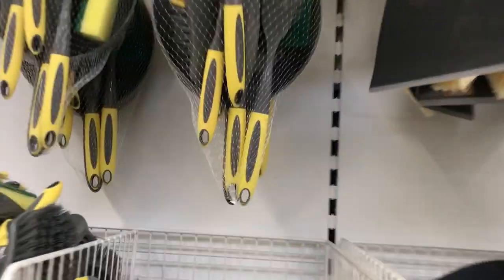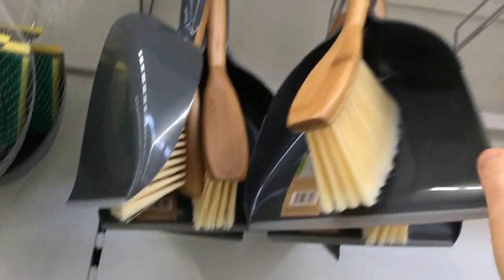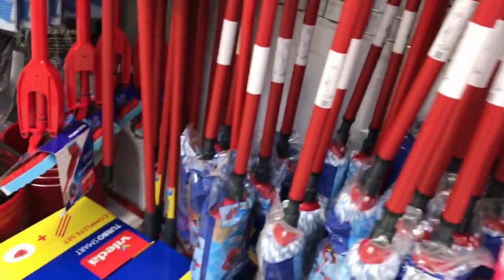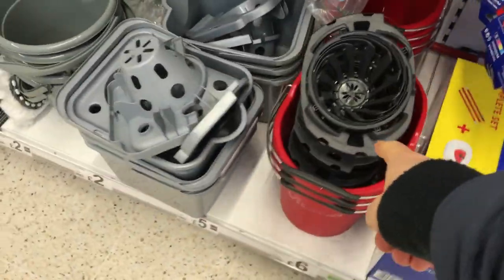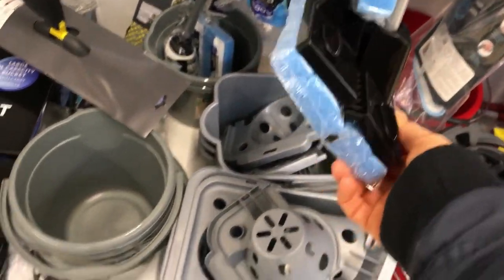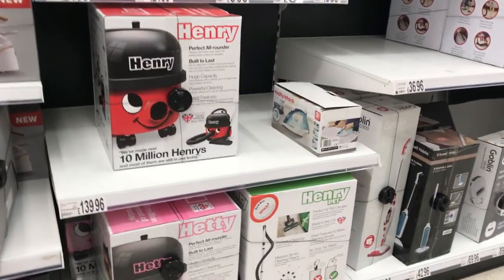We've got a dustpan and brush — that's called a dustpan, and it comes with a brush, though the brush has gone missing off that one. Then you've got various kinds of mops and mop buckets — this is a mop as well, just a different kind with more of a square head. So these are mops and mop buckets.